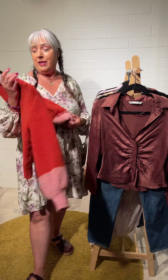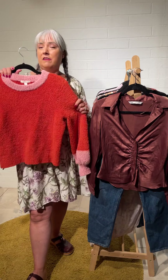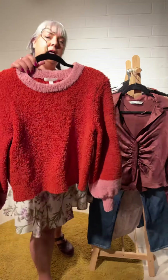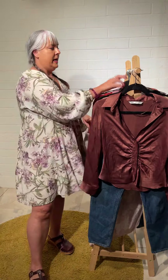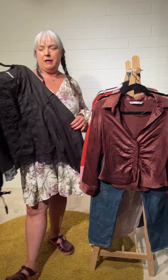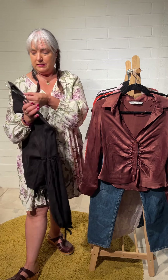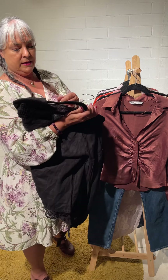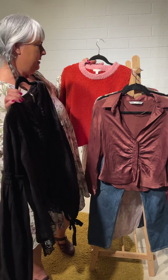Orange is my favorite color so I had to bring this one home. It's Lauren Conrad, size medium — a squishy soft chenille in a kind of rusty orange with a little bit of pink. I've found and rescued similar tops in this Free People style and I really like it.